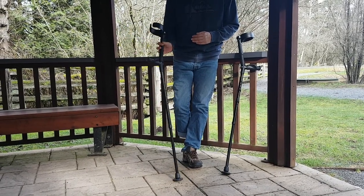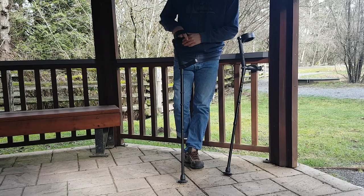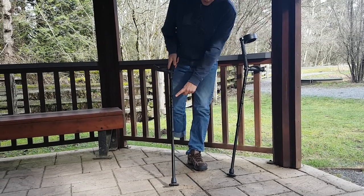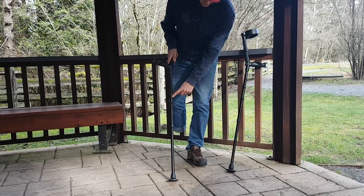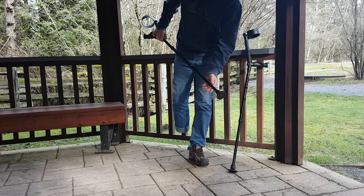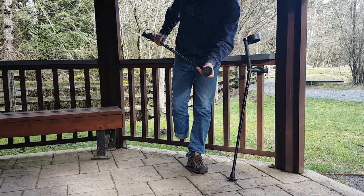They're really comfy, super lightweight, standard forearm crutch, nice soft handle. They've got a suspension component here which really makes things easier on your wrists, and they equip them with these wider rubber tips.